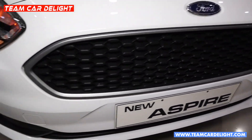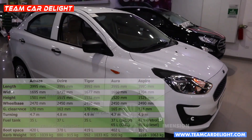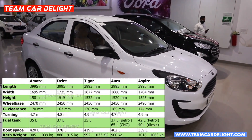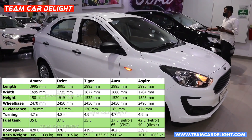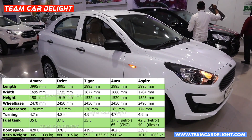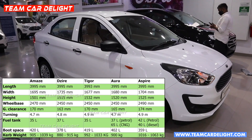You can see the front grille and also the C-shaped housing for the fog lamp. Here is the complete technical specification comparison between all the compact sedans. The dimension comparison with Aspire: the ground clearance is 174 mm, turning radius is 4.9 metres, petrol fuel tank capacity is 42 litres, diesel is 40 litres, boot space is 359 litres, and the kerb weight is 1,063 kg.